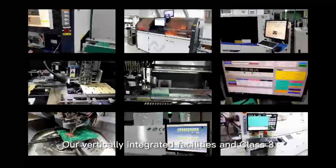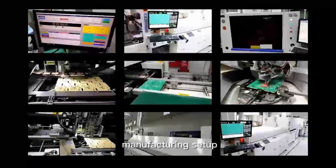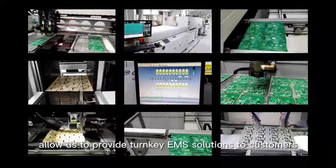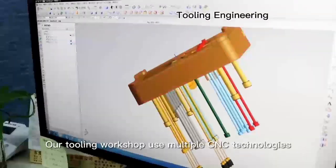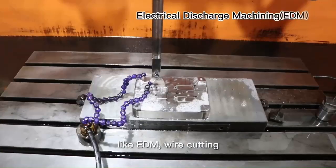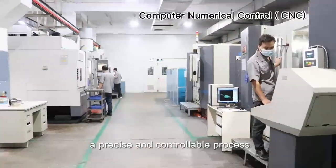Our vertically integrated facilities and a Class 3 manufacturing setup allow us to provide turnkey EMS solutions to customers. Our tooling workshop employs multiple CNC technologies like EDM wire cutting, which makes mold-making a precise and controllable process.